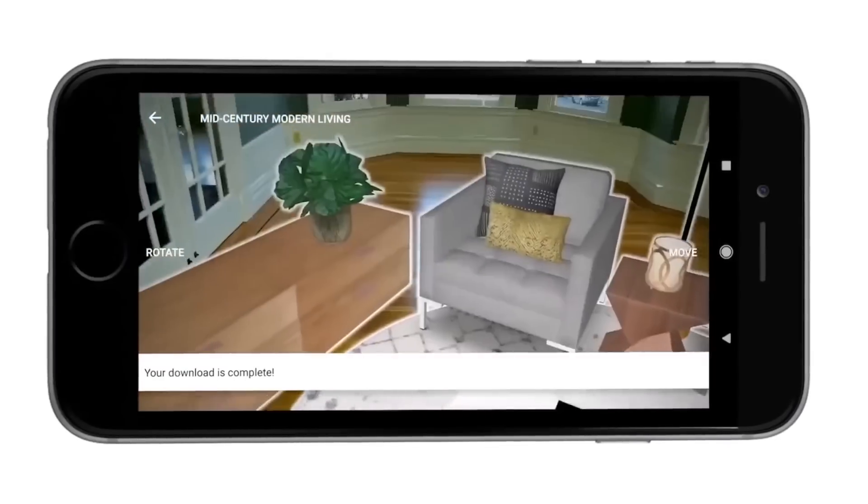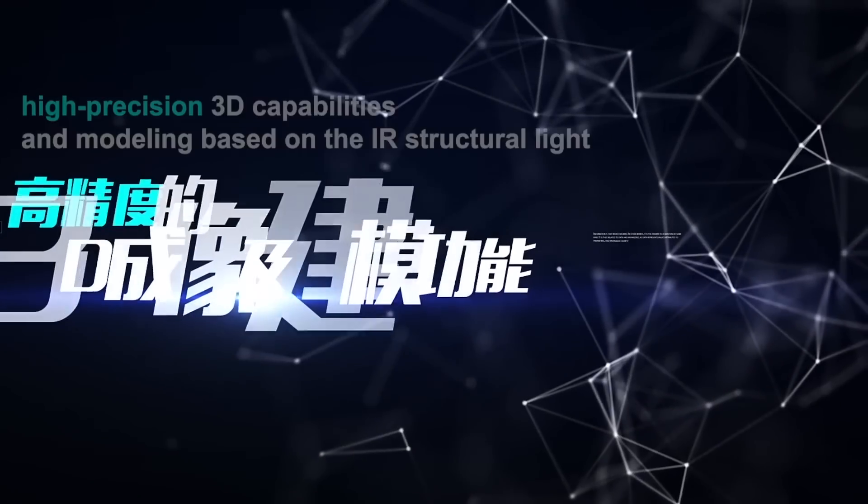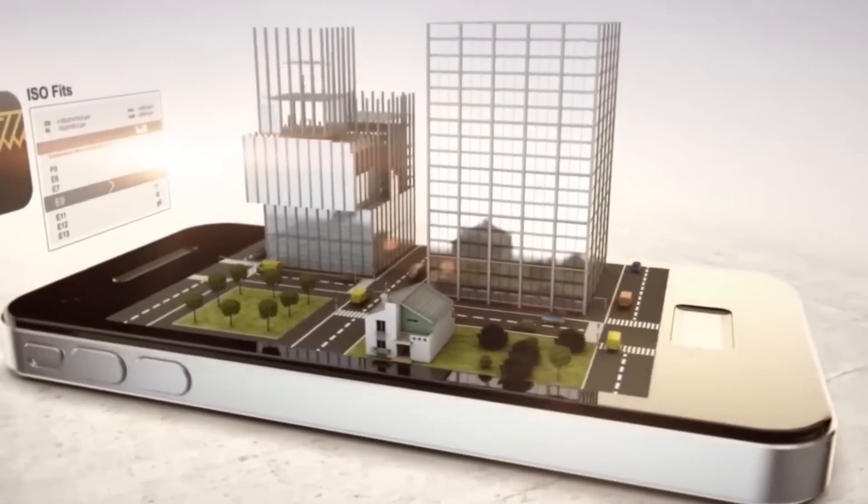The UniSoc SC9863 is loaded with high-end features and performance, enabling the production of high-performing smartphones in a cost-efficient manner. If you enjoyed watching this video, give us a thumbs up and let us know in the comments what you think.